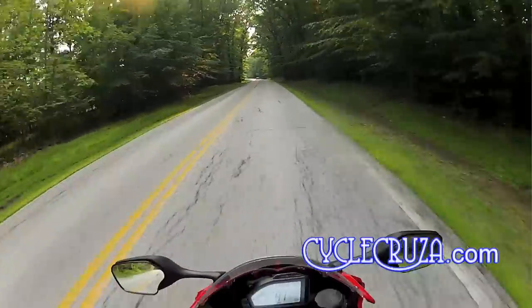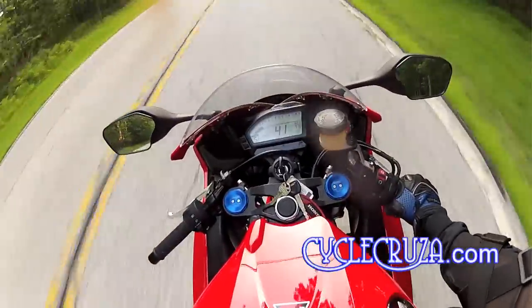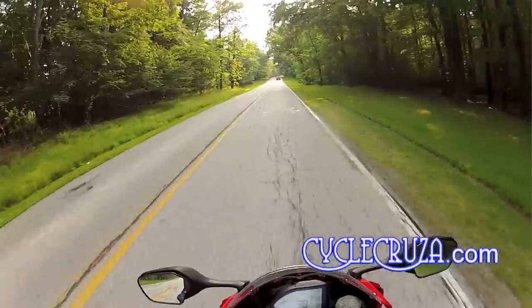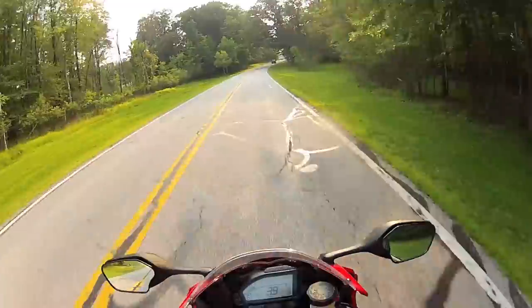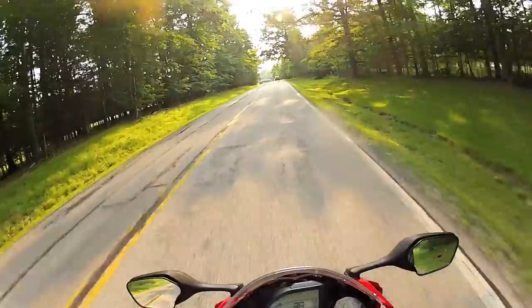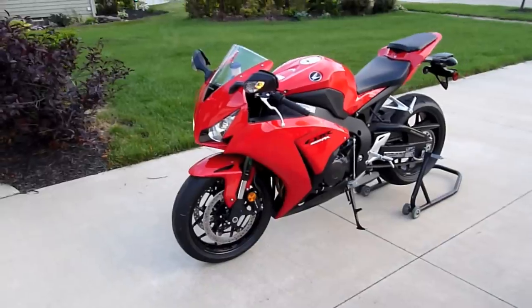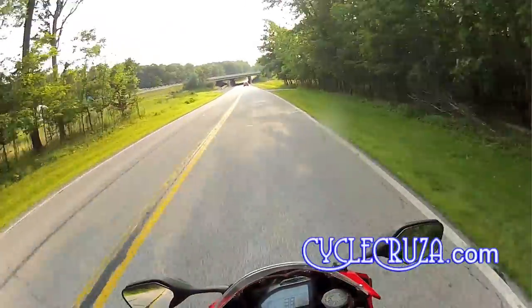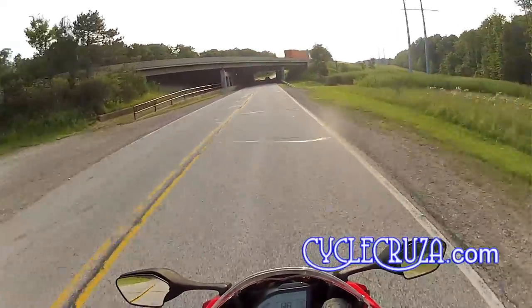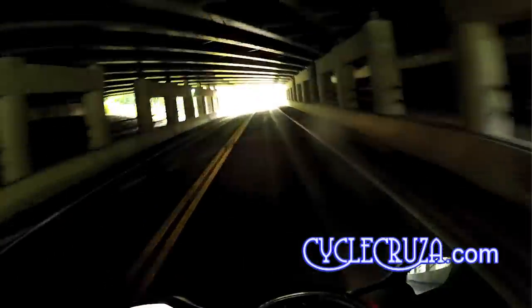That's something to consider for anyone looking at a super sport. Thumbs up for this CBR1000RR — but the 600RR is still a fantastic bike and all you need for the streets. If you can get a really good deal on a Fireblade like I did, I recommend getting it as well. That's all I have for you guys — until next time, I'll catch you later.